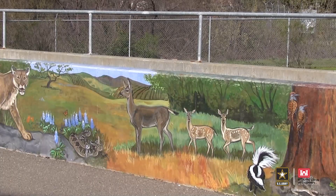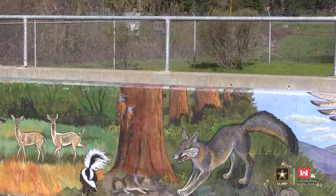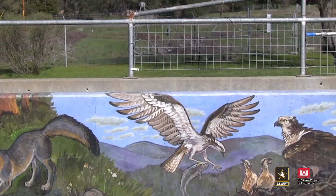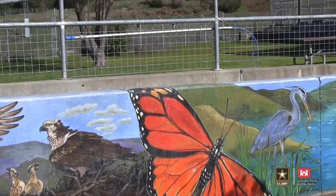Next, we'll take a close look at a male and female steelhead and find out how to tell the difference. As we head to the spawning station, pay close attention to the mural on your left. It shows the steelhead's journey home, where they face both friends and predators along the way.